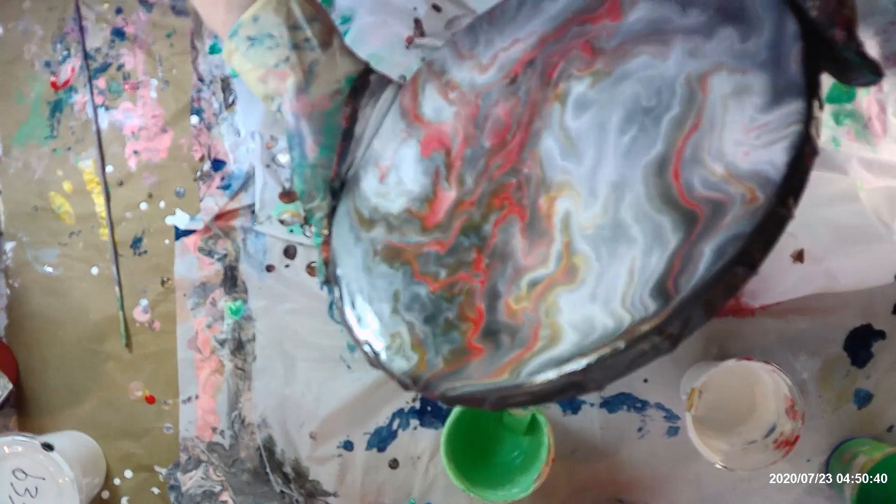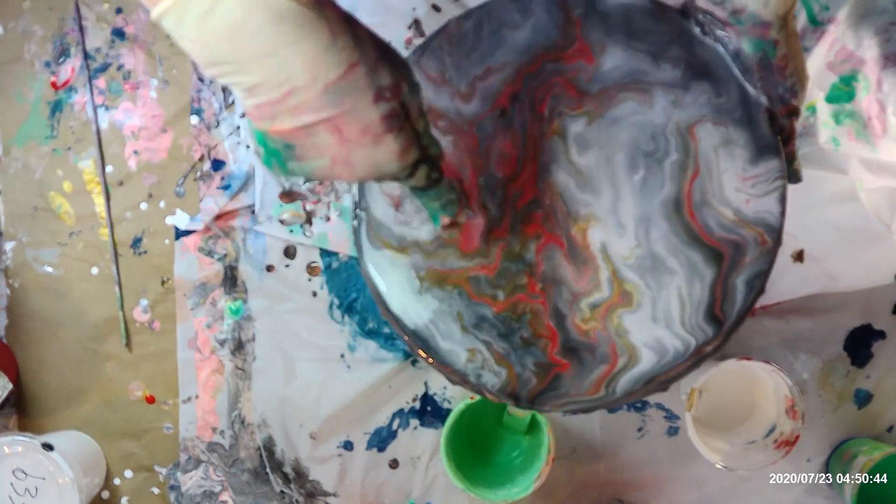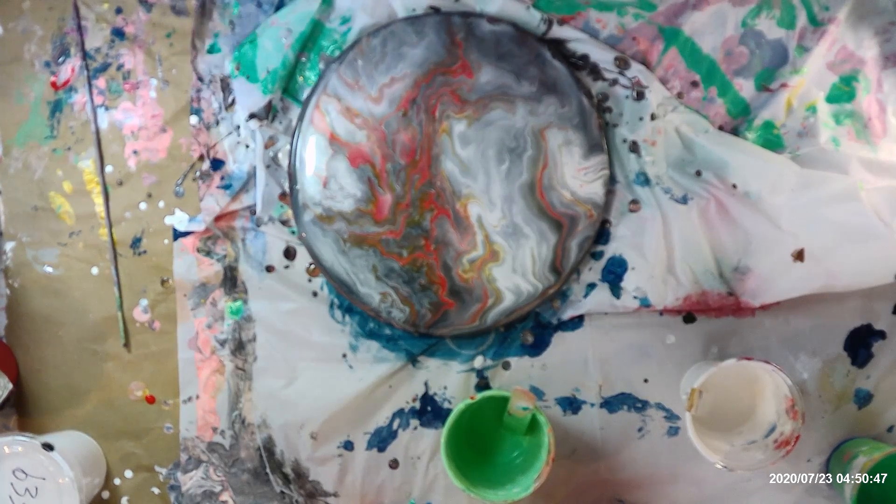I don't know, maybe I like that better. It's got this red thing going down here. That's a keeper — I like that. Okay, this really is the last one today. Thanks for watching.